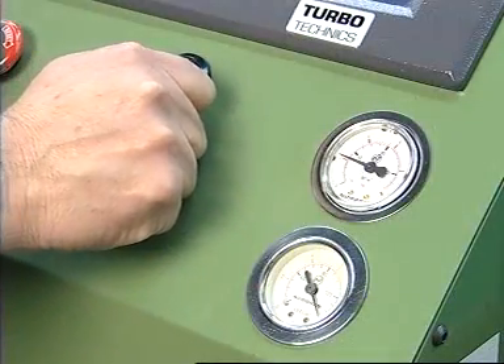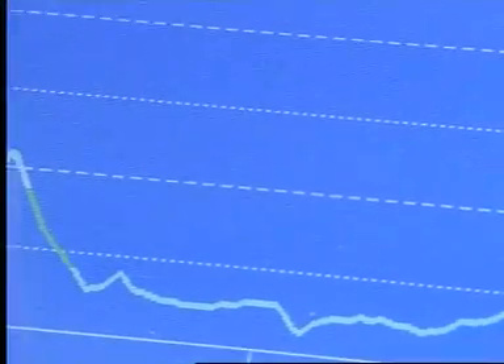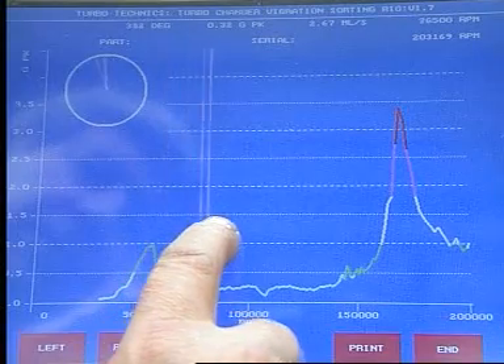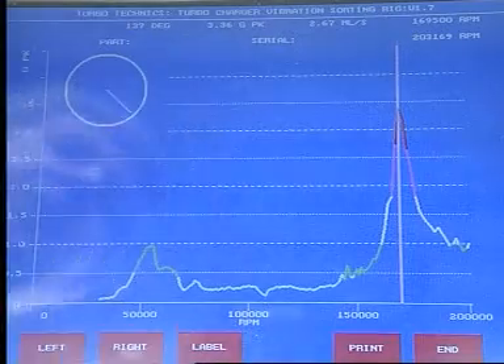The main air valve is opened slowly and as the turbocharger accelerates, the recording starts automatically and continues to the maximum speed. The position of the heavy point is then indicated by the clock on the computer screen, which is activated by touching the screen at selected points close to the main vibration peaks.